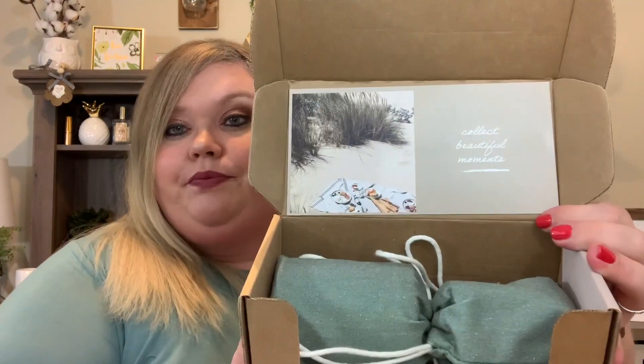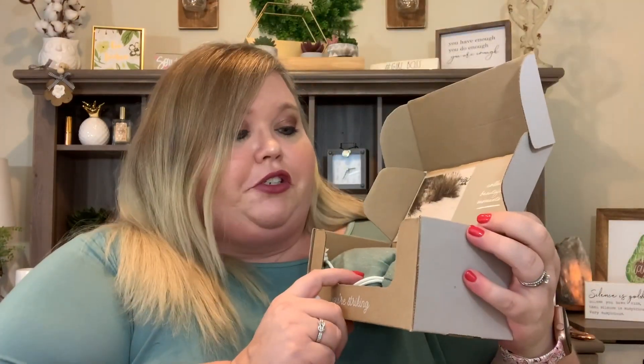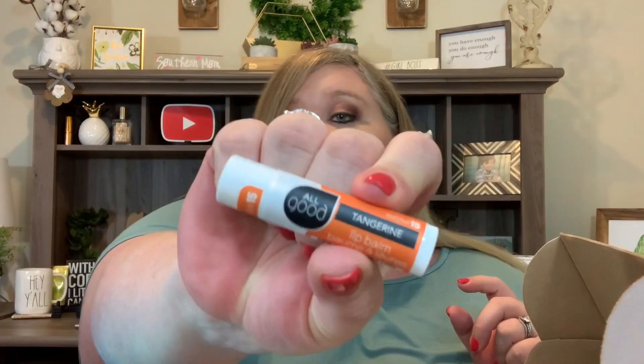Let's move on to the second VelaBox — I think this one is the June box. It has a beautiful picture of a beach, like sand and a picnic, and it says 'Collect Beautiful Moments.' The bags for this month are a sage green color. I can already see our little bonus gift — it's from All Good, a tangerine lip balm with SPF 15, which is phenomenal. Don't forget to put sunblock on your lips!